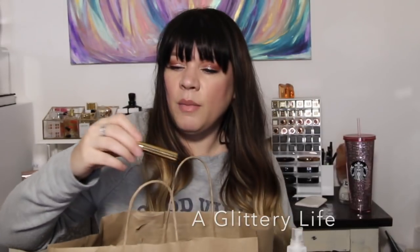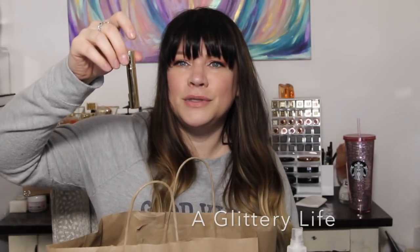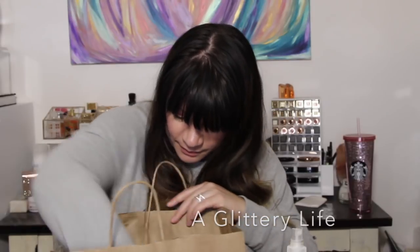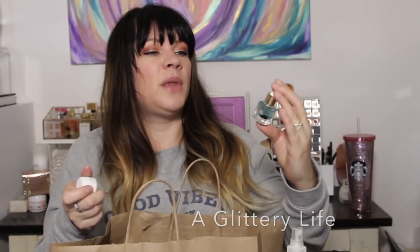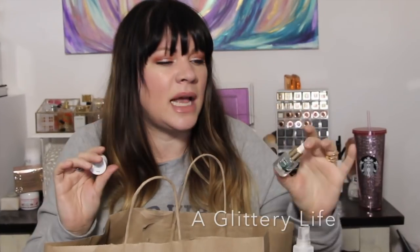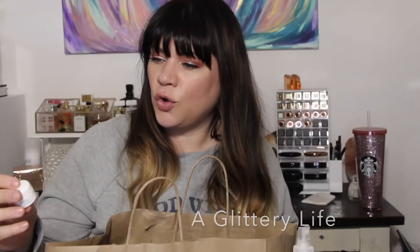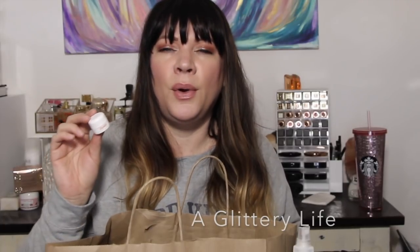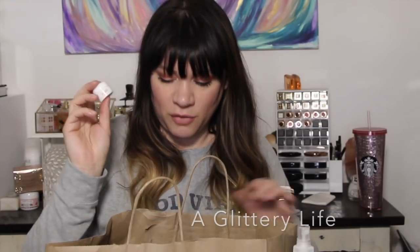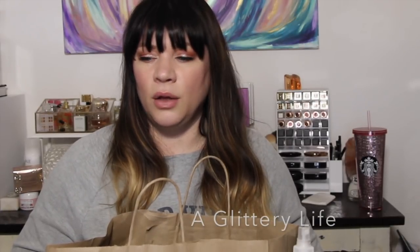A YSL Volume mascara — I used it once and threw it in the empties because I didn't like it. Two little samples: the Sunday Riley Luna — I love this, Blue Tansy anything is fantastic. And a little La Mer moisturizing soft cream — holy moly, this is amazing. I wish I could buy the full size but I've been buying too much other stuff, so no full-size La Mer for now.